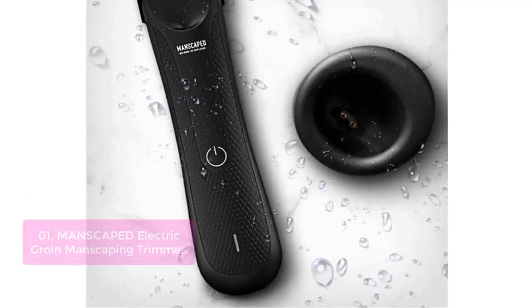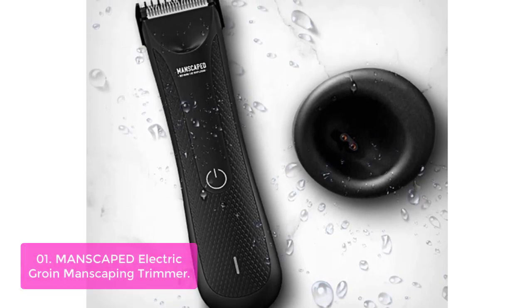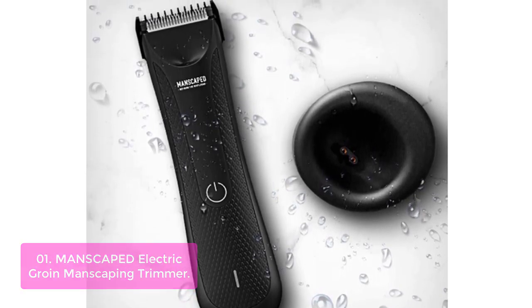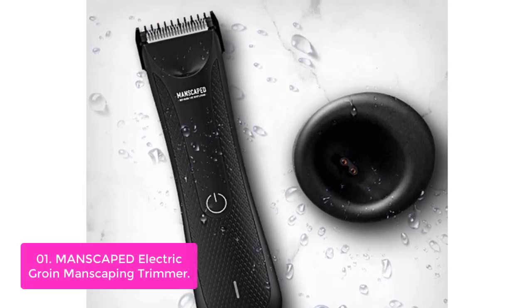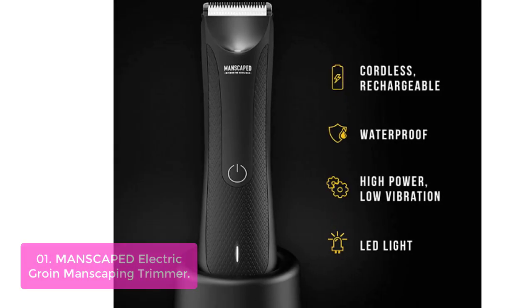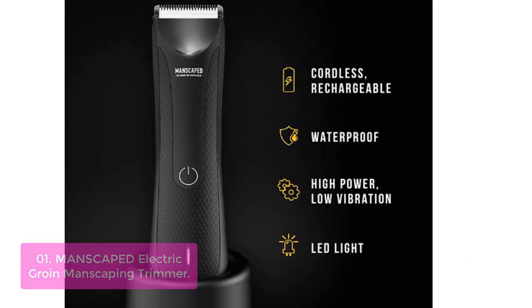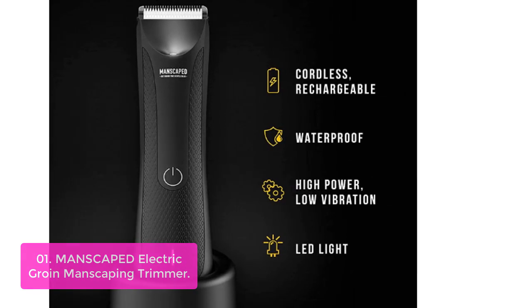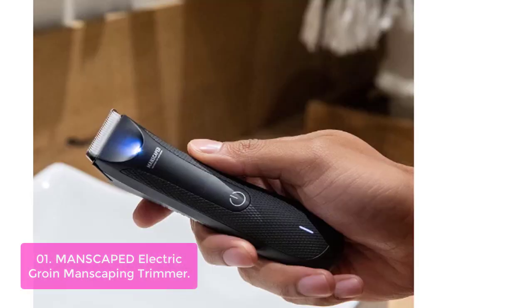List number 1: AMANSC Aped Electric Groin Manscaping Trimmer. The AMANSC Aped Electric Groin Hair Trimmer is the third generation of our manhood trimmers. With advanced skin-safe technology and two powerful quiet motors providing extra power, this cordless hair trimmer is designed to keep your manhood looking neat and clean. Soft ceramic blades featuring advanced skin-safe technology ensure confidence while trimming below the waist.